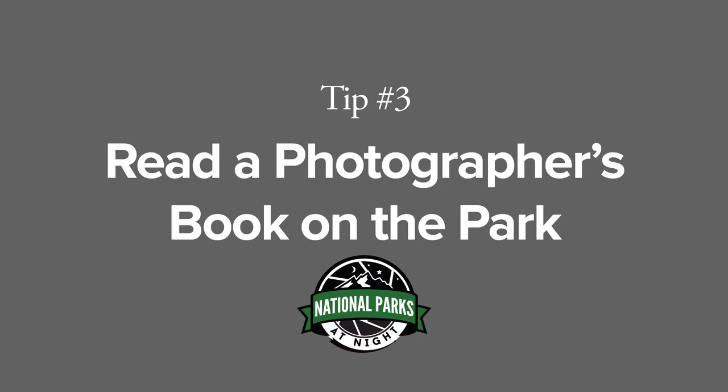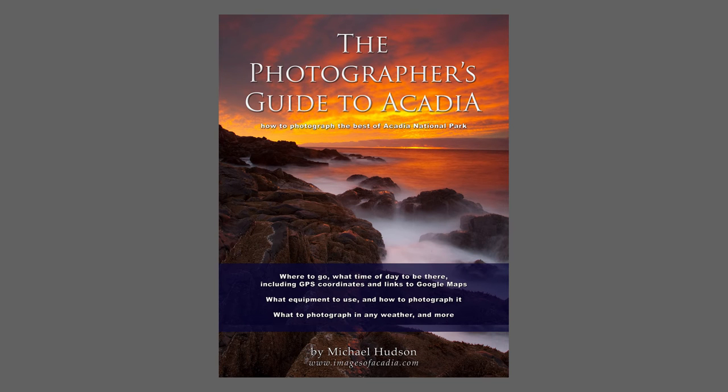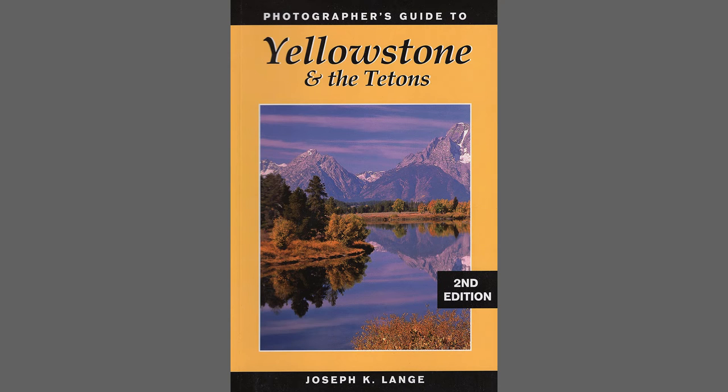Tip number three: see if somebody's written a book about the park you want to shoot. A lot of the parks — Zion, Acadia, Yellowstone, Grand Teton — some photographer has been there a lot and has written a book about it. Find that book, buy it, and read it.